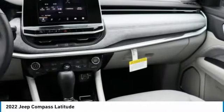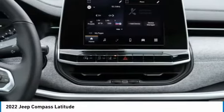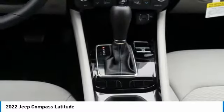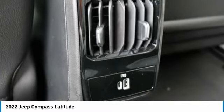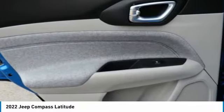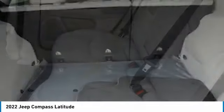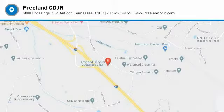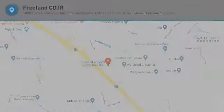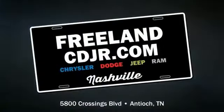If affordable style and reliability are what you're looking for, this vehicle couldn't be more perfect. Drive it today. The Jeep Compass.